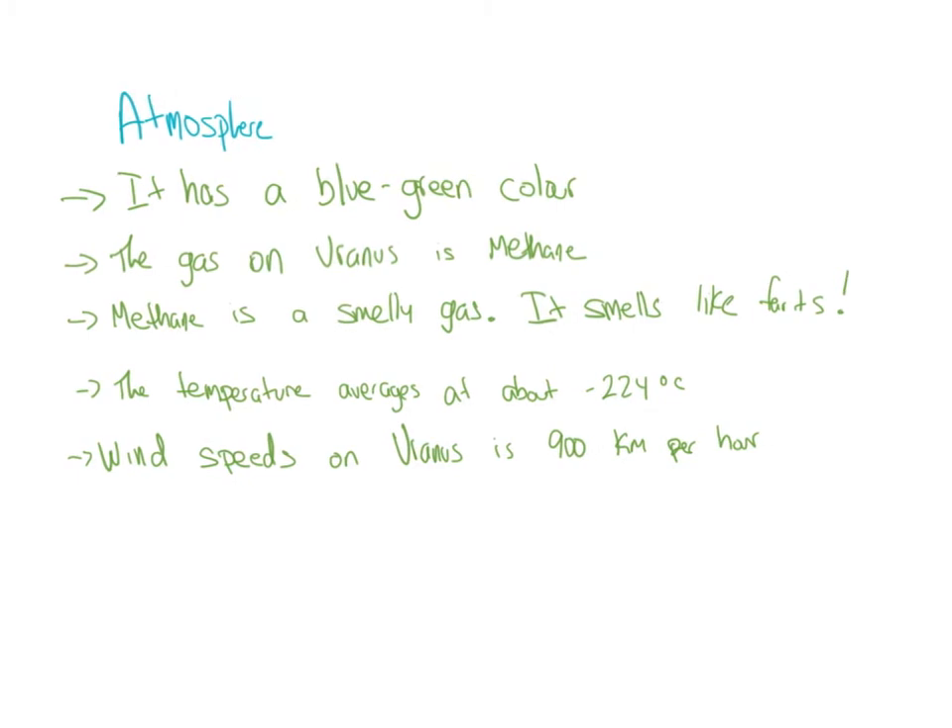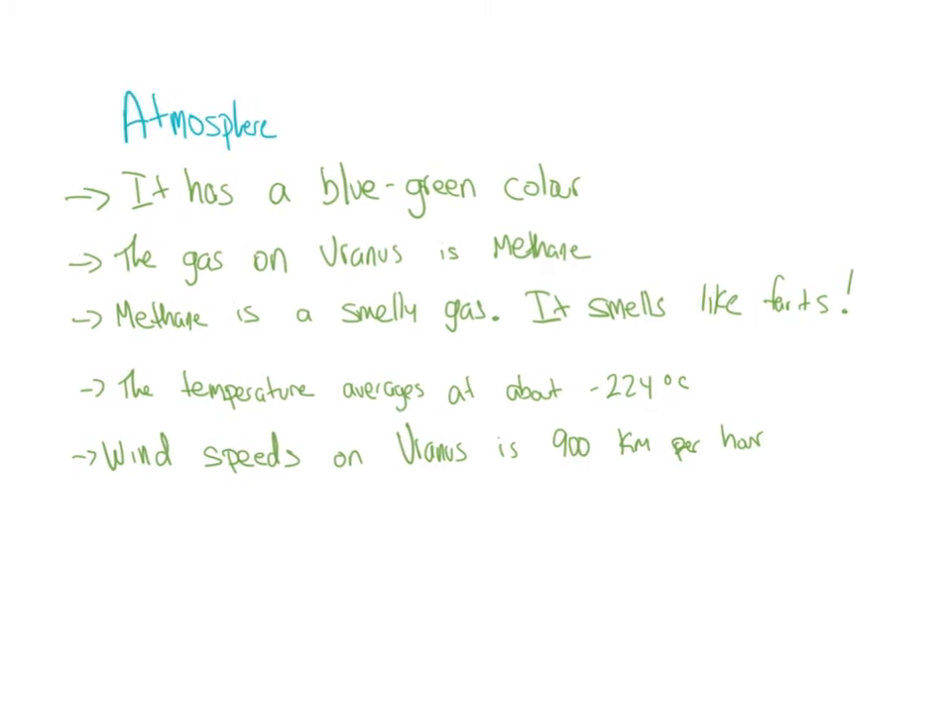Atmosphere: Uranus has a bluish-greenish color. The gas on Uranus is methane — methane is a smelly gas; it smells like farts. That doesn't really help Uranus's, you know, name-calling situation. The temperature averages at about minus 224 degrees Celsius, which is very cold. Wind speeds on Uranus are usually about 900 kilometers per hour.